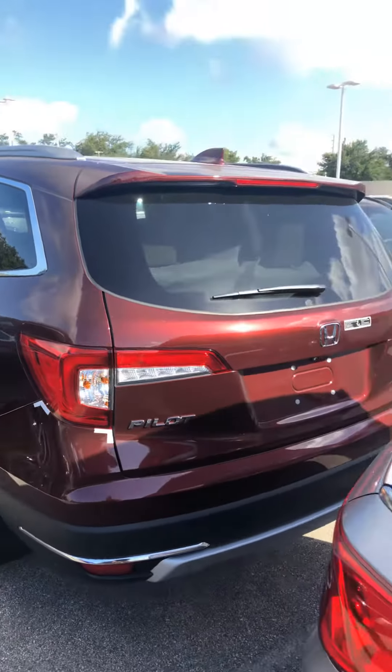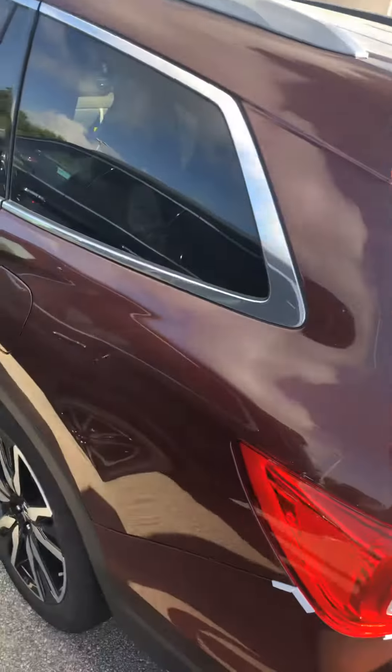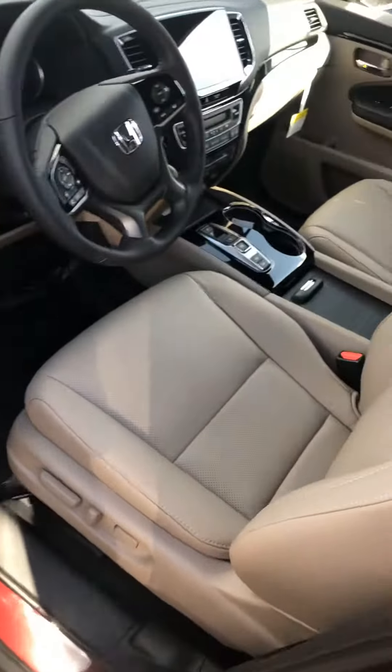Here's the back picture. And this is the inside.